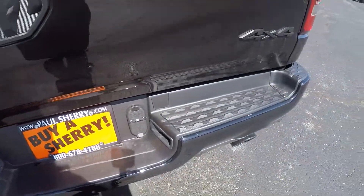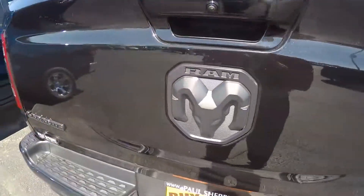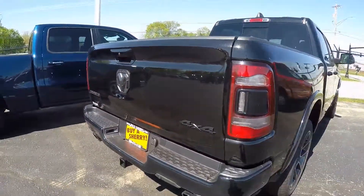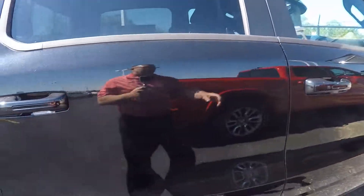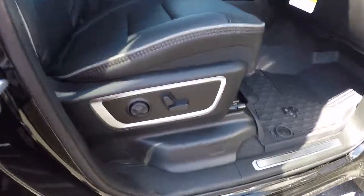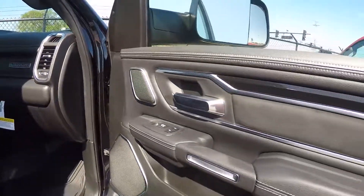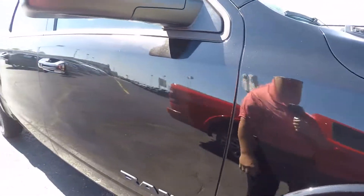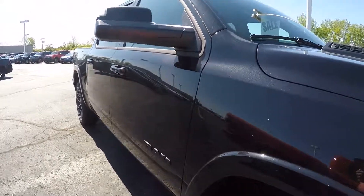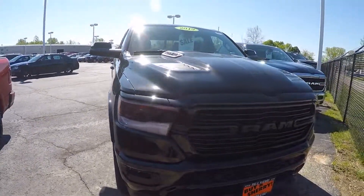Black-tipped exhaust. Got power passenger seat as well. Gorgeous truck — 2019 Ram 1500, black appearance group, crew cab, 4x4, Laramie edition, here at Sherry Chrysler Dodge Jeep Ram and RVs in Pickle, Ohio. Come see me, Nick Ruiz.